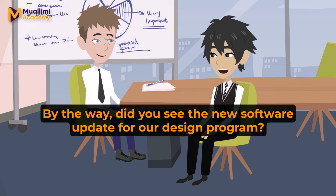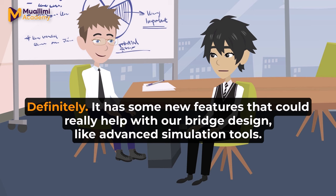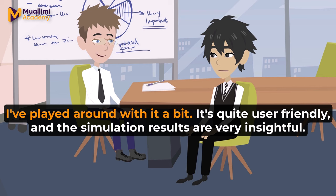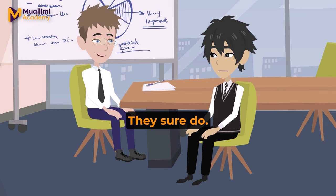By the way, did you see the new software update for our design program? No, I haven't had a chance to check it out yet. Is it worth installing? Definitely. It has some new features that could really help with our bridge design, like advanced simulation tools. Sounds useful. I'll make sure to install it on my computer today. Have you used it yet? I've played around with it a bit. It's quite user-friendly and the simulation results are very insightful. That's good to hear. Efficient tools make our job a lot easier.